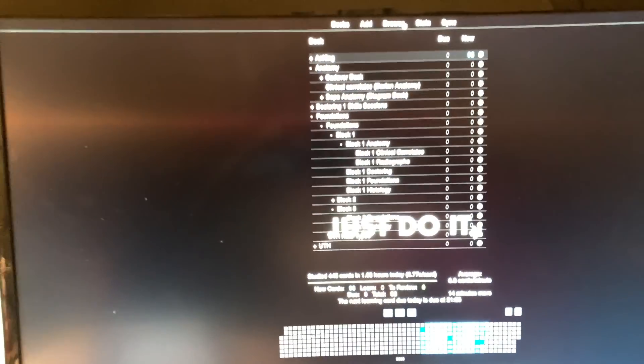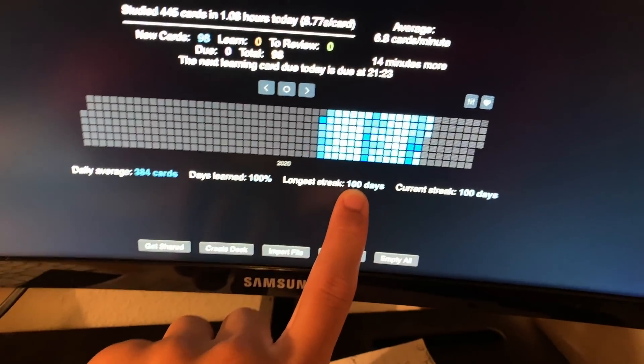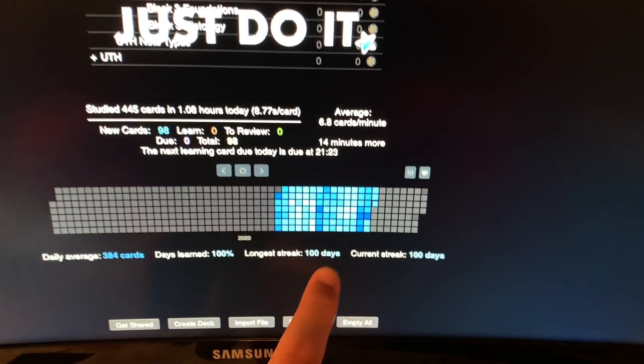I forgot to tell you guys — I am super excited. I have a 100-day streak! It's my 100-day anniversary, or whatever you want to call it, on Anki.